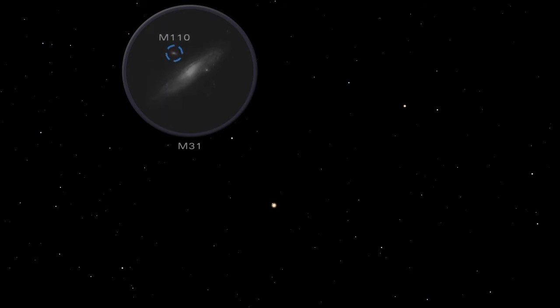A smaller companion galaxy, M110, appears as a faint spot near the large galaxy. The Andromeda galaxy is slowly pulling in and will eventually consume another one of its small companion galaxies, M32.